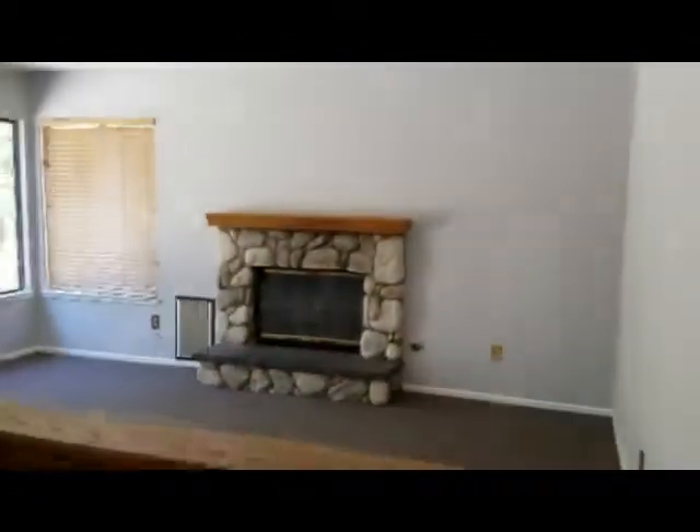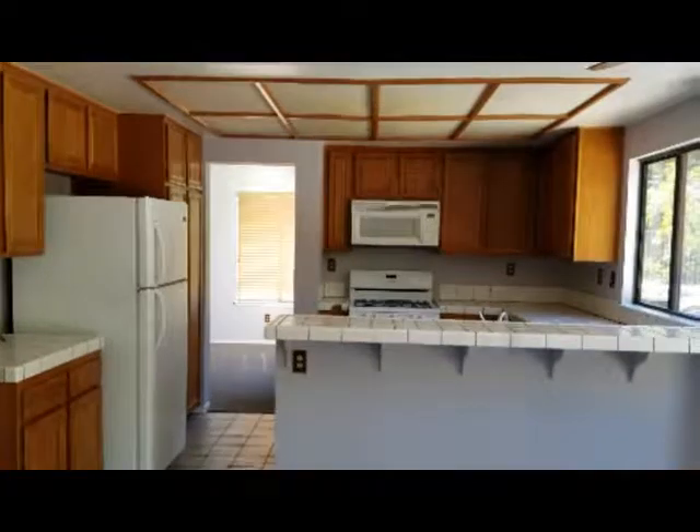Bright and airy. Wet bar. Family room. Compact kitchen. Nice patio — just add water. Got three bedrooms upstairs. Number three bath. Master bedroom. Master bath.